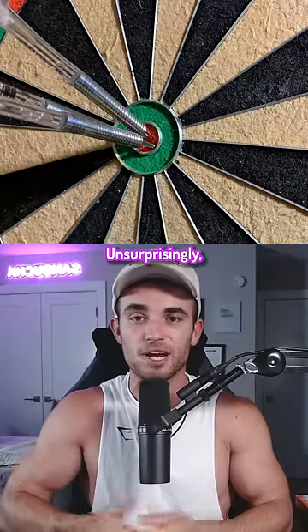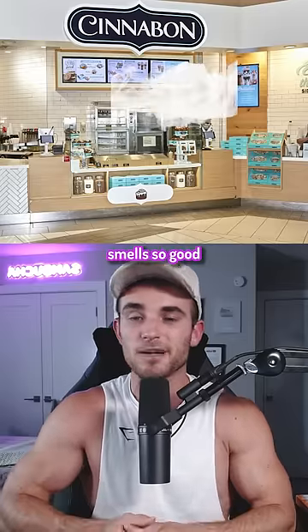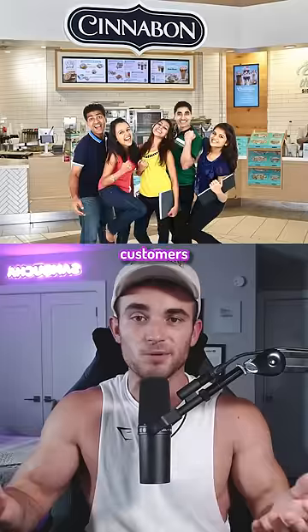The highest accuracy? Unsurprisingly, Chick-fil-A at 94%. If you ever wondered why Cinnabon smells so good when you pass it, it's actually because they bake brown sugar to entice customers with the aroma.